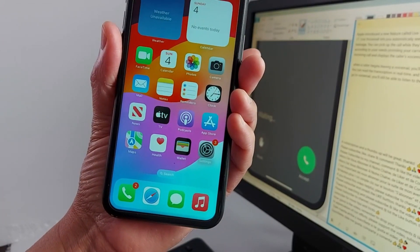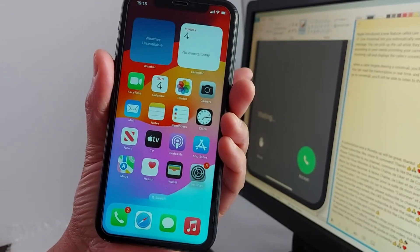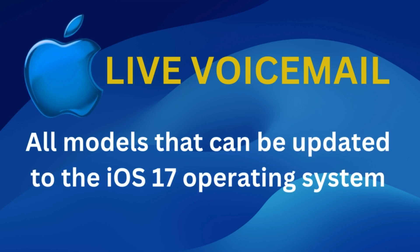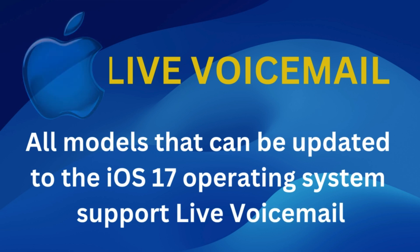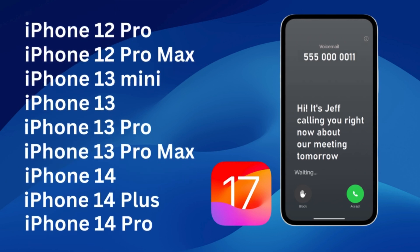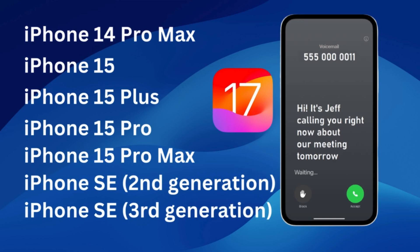If you have iOS 17, as I said earlier, you will automatically have live voicemail on your iPhone. Here is a list of all iPhones that support iOS 17 and live voicemail. That's it for today. Please subscribe if it's the first time you're watching my videos. See you in the next video.